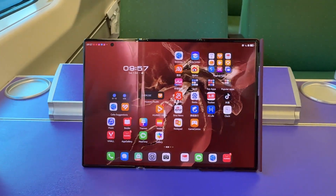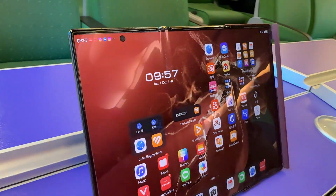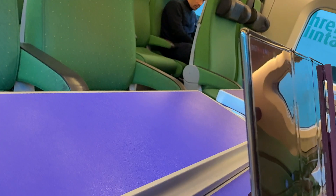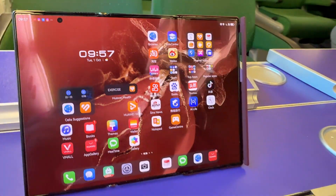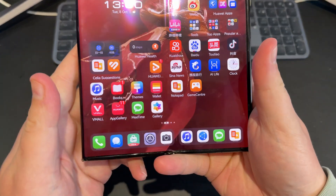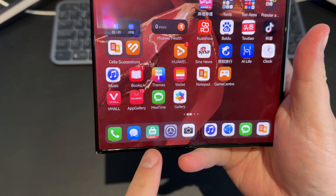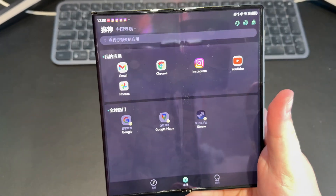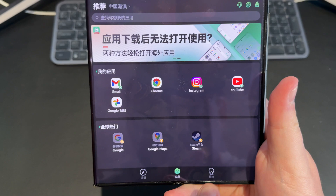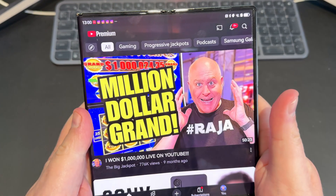First things first, I have to talk about the elephant in the room and it's Google. Google on the Huawei is a bit of a pain in the backside, I'm not going to lie. I've counted about six different ways to potentially get Google apps on a device, but the way I've chosen to do it is the quickest, easiest, and for me so far has been the most seamless transition to using my favourite Google apps. This might not be cool for everyone, but here's how I do it.